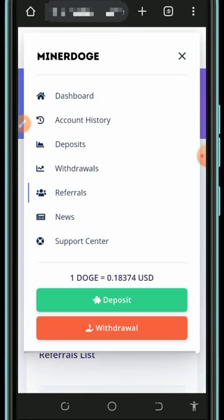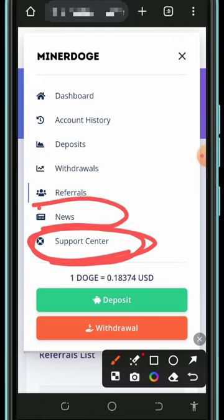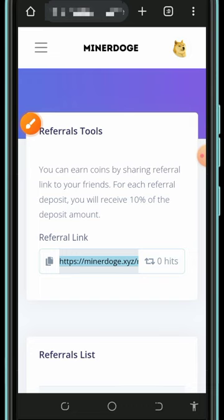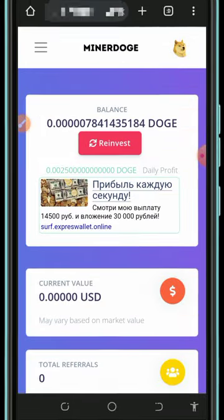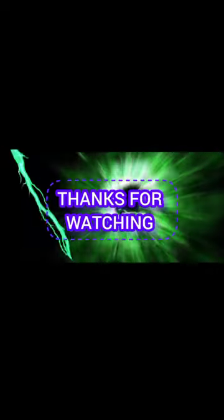You can contact support if you have any problems — they'll help you out. You can also check the news on the platform and review your account history, deposits, and withdrawals. That's how this platform works — it's very easy to use. Thanks for watching, see you in the next video!